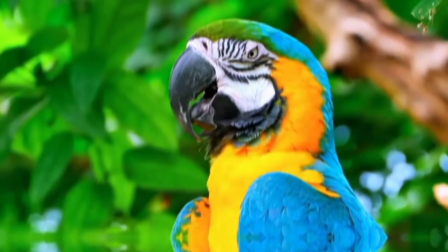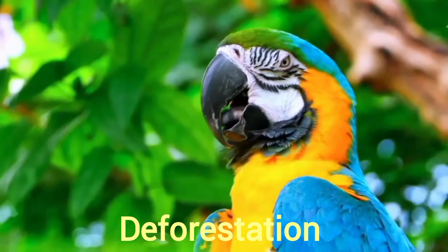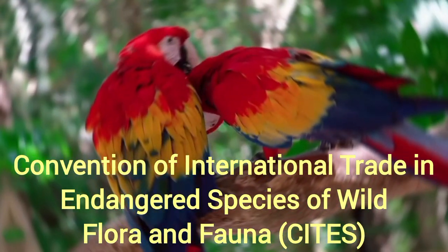The majority of Macaws are now endangered in the wild and few are extinct. The problems threatening the Macaw parrot population are deforestation and unnecessary capturing of birds. International trade of Macaw species is regulated by the Convention on International Trade in Endangered Species of Wild Flora and Fauna.